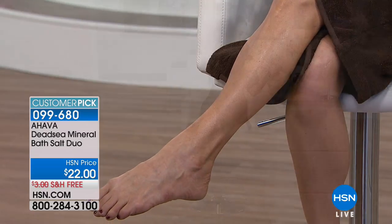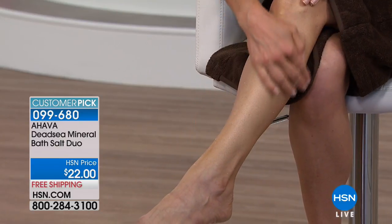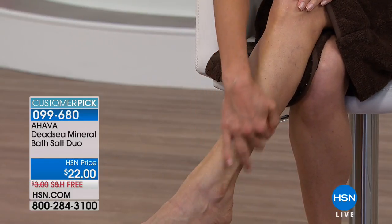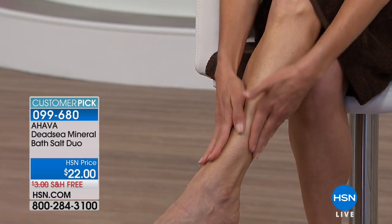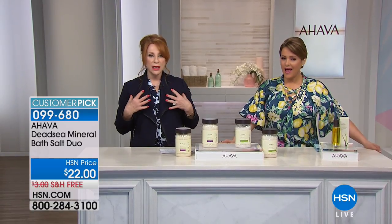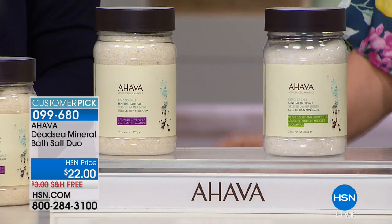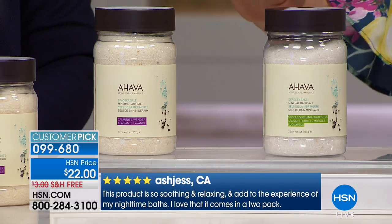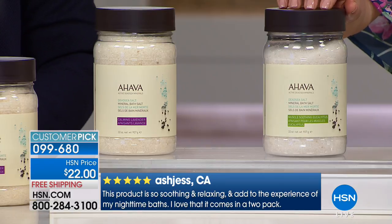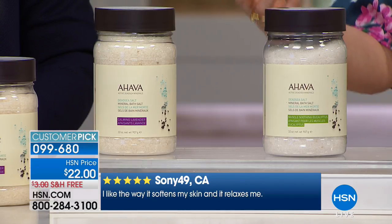A quick foot soak changes your mood and lets you put your shoes back on feeling refreshed. You can also use the salts as an in-home spa treatment — mix with Precious Desert Oil to make a scrub for your legs, hands, arms, or décolleté. AHAVA has won many awards and is highly respected in the beauty industry. This is all they do: specialize in responsibly harvesting minerals from the Dead Sea in Israel. You don't have to travel there to get the benefits.